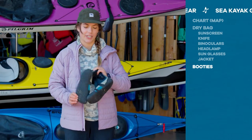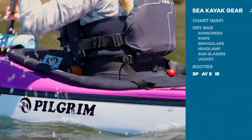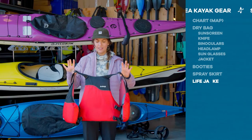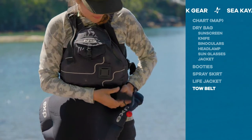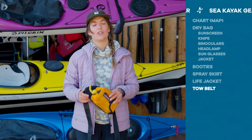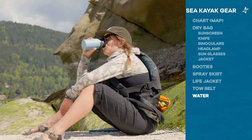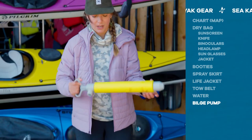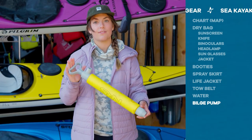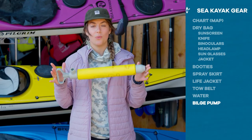Next up I have some booties — you're gonna get your feet wet and these help keep them nice and warm. This is my spray skirt. A nice PFD here — personal flotation device. A tow belt: if someone were to get injured or feel seasick, I can tow them with my boat to get us home safely. It's important to stay hydrated out there. Next up, this is a bilge pump — a really important piece of safety equipment. If you were to capsize, this is the tool that gets water out of the boat.